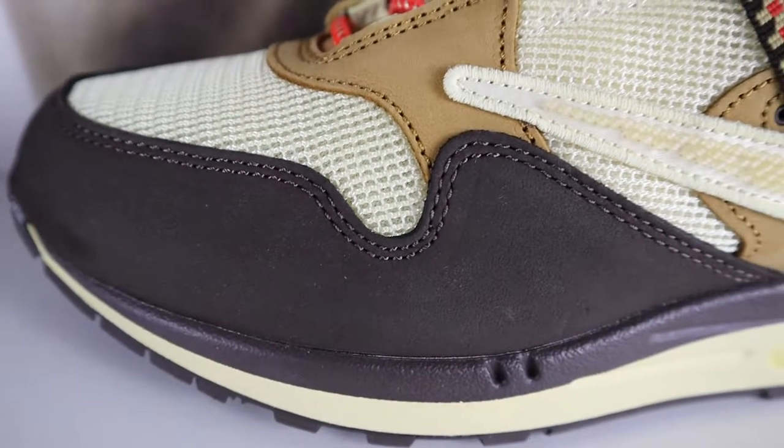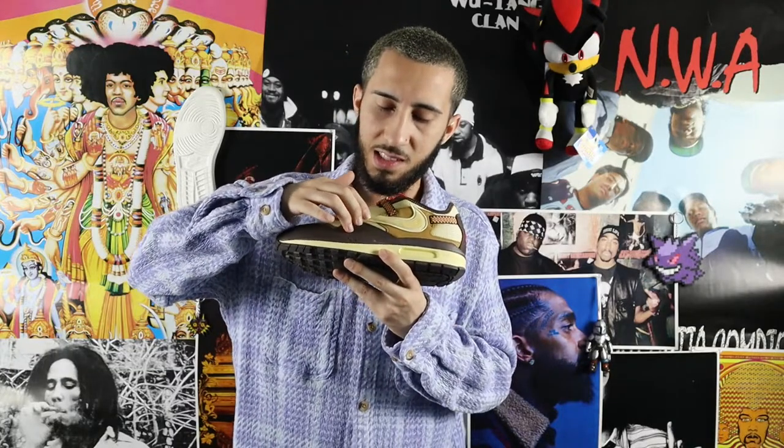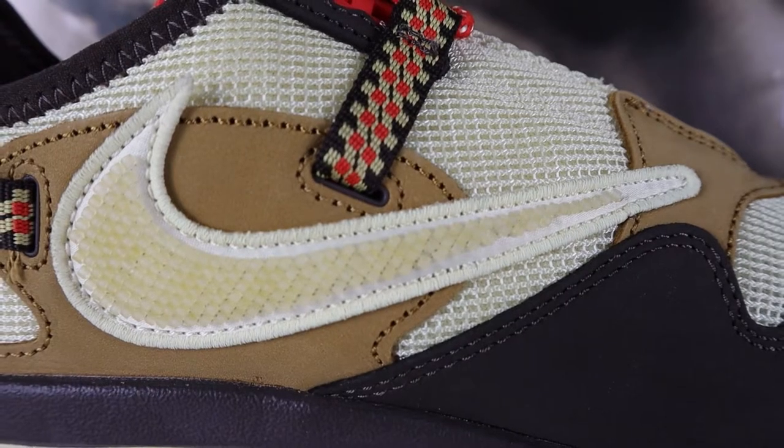Moving along the uppers, you have nubuck brown hits in the front. The nubuck brown material isn't the highest quality, nothing that'll blow you away, but it feels sturdy — which fits the hiking, outdoor vibe Travis Scott goes for. They added an extra patch of brown along the toe box where mesh normally is, giving the shoe a more durable utility feel. Most Air Max Ones don't have this extra stitching on the front. On the outside of the shoe, you have the classic reverse swoosh popular with all Travis Scott collabs.